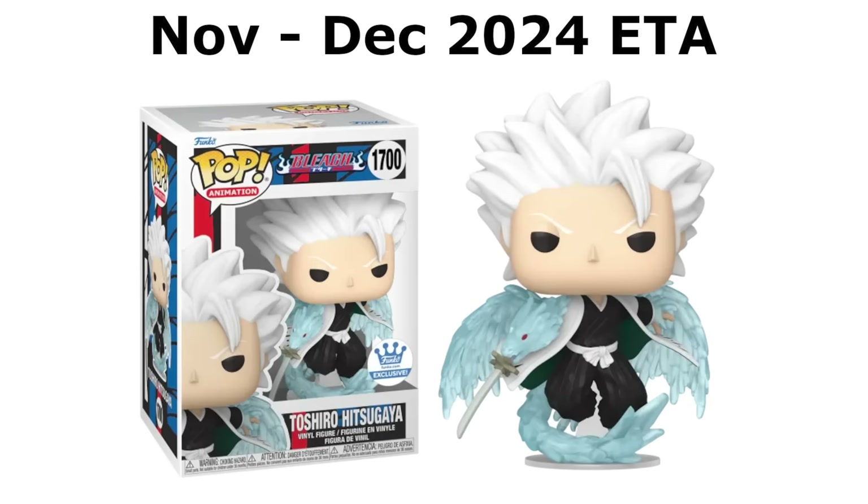Our next exclusive is Toshiro here with his Bankai — probably my favorite in the set. They killed it here. I love the fact that they were able to capture this in a 4-inch pop. This is a Funko Shop exclusive, expected in about two to three months. As you know, the Funko Shop only drops when they actually have the item in hand — they don't do pre-orders on there, and if they do, it's very rare. So very unfortunate on that, but I'll keep you guys posted as to when we will see Toshiro drop.